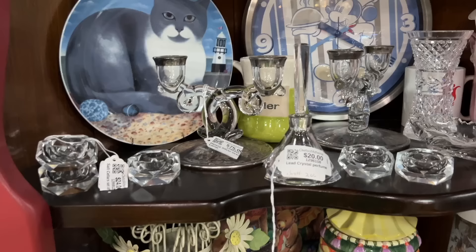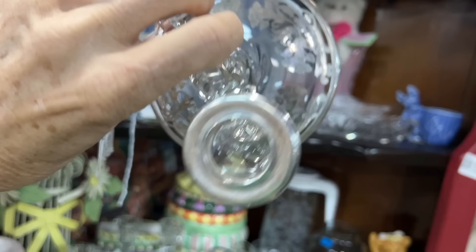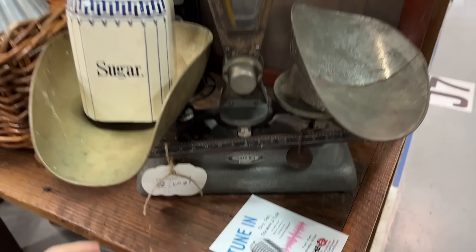Lots of glass companies sold their wares to other companies to decorate. This is a Heisey Lariat — you can see the Lariat twist there, but then they've had another company do the silver overlay on top of it. That makes them a little more unusual. $75 on that set. Nice candy scale — almost every space in here has something interesting that's older, vintage, or antique in it, along with other things.